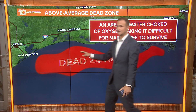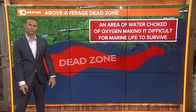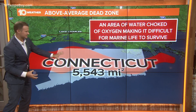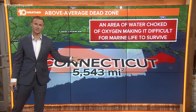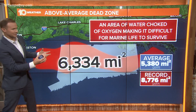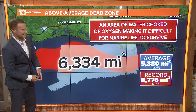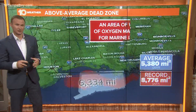This is the dead zone that develops in the northern Gulf of Mexico — water choked of oxygen, making it difficult for marine life to survive. This year's dead zone is a little bit bigger than normal. The size of Connecticut is roughly 5,500 square miles, and this dead zone was measured to be roughly 6,300 square miles — actually a little larger than the entire state of Connecticut. The average is about 5,300 square miles, and the record was 8,776 square miles back in 2017. So a little bigger than normal, but not quite a record size.